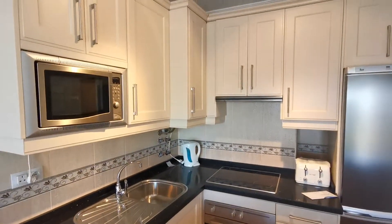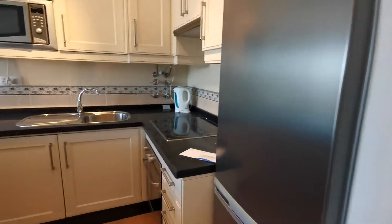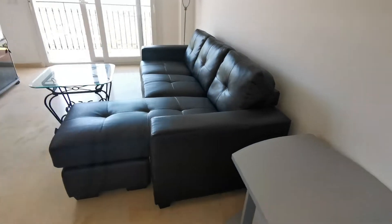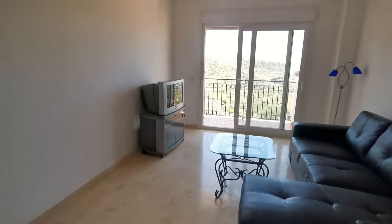The oven, microwave, electric hob, and fridge freezer — everything is as new, not been used at all. It's really nicely finished, and there's a good size living space, and obviously everything has that view.